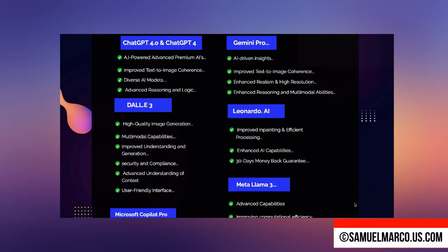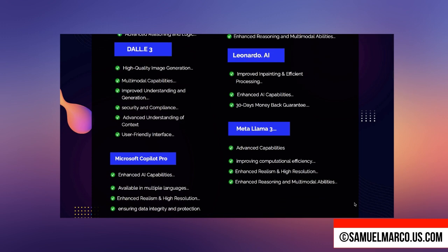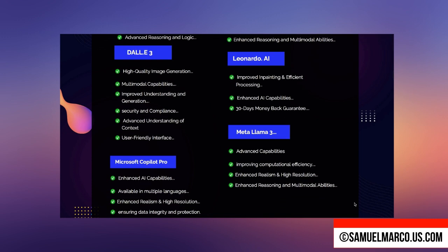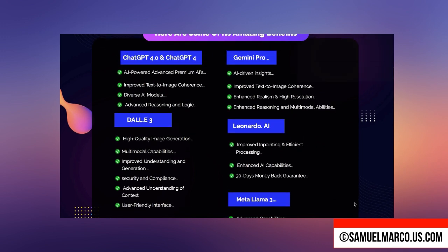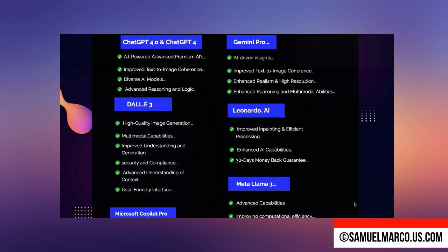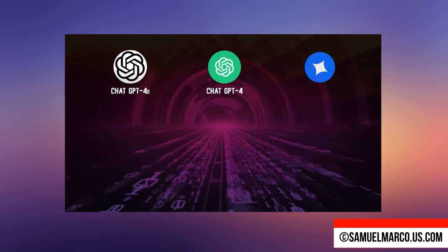Welcome to Samuel Marco's YouTube channel. How would you like to remove monthly subscriptions to all those expensive AI tools and get everything you need in one place? Imagine having access to the world's leading AI models all from a single dashboard without ever worrying about recurring fees. Sounds too good to be true? Well, it's not.